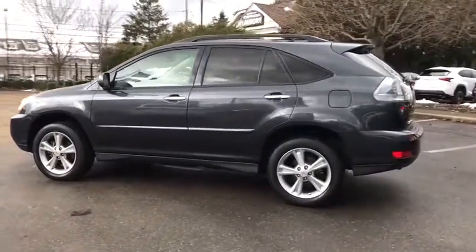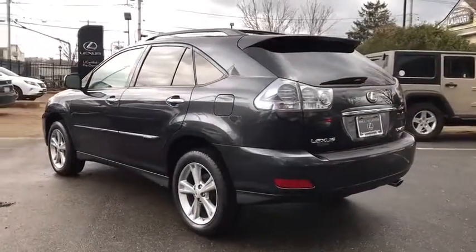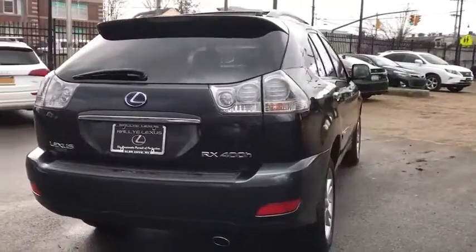Traction control, power passenger seat, leather-wrapped steering wheel, dual airbags, power steering, alloy wheels, four-wheel disc brakes, eight speakers, fog lights, power windows, security system.